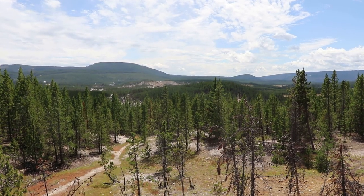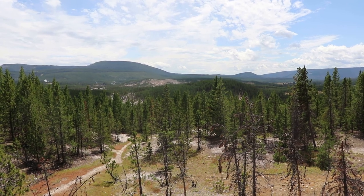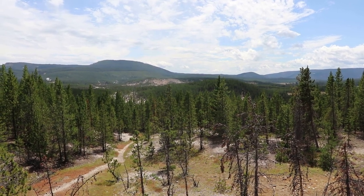The Norris Geyser Basin is huge and there's lots of boardwalk to cover. Unfortunately, most of it is closed off.